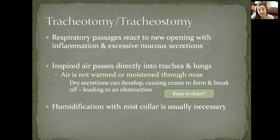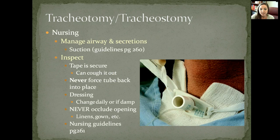Dry secretions can form around the stoma, so we want to make sure we're moistening and cleaning them and not allowing crusts to form, because that can eventually occlude the airway, making it very difficult to breathe and dropping oxygenation. Here is a picture of a stoma with the ties and gauze pads to keep it clean. We can add humidification if needed, but our main goal is to manage the airway and secretions.